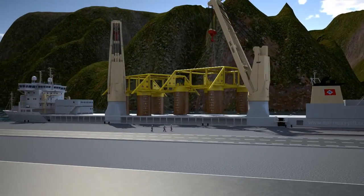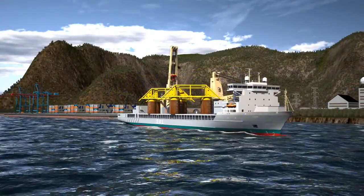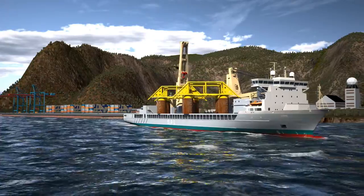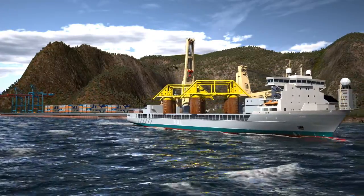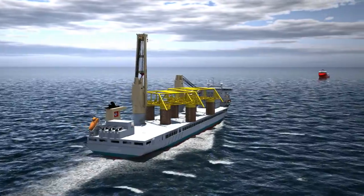A free deck area close to 3,500 square meters and two cranes, each with a lifting capacity of up to 1,000 tons, defines her cargo carrying capabilities. Time to the field is rapid as a result of the 20 knot transit speed.